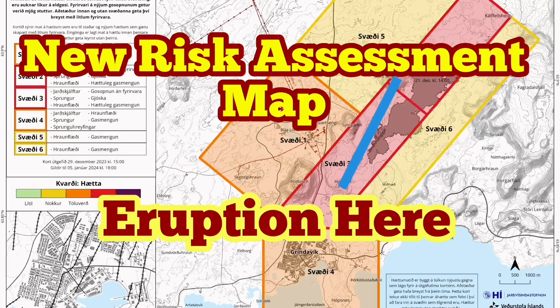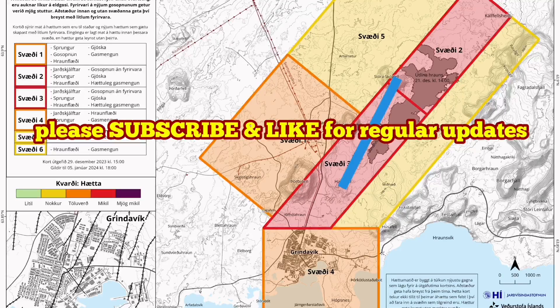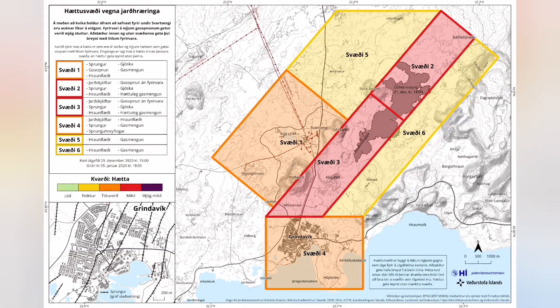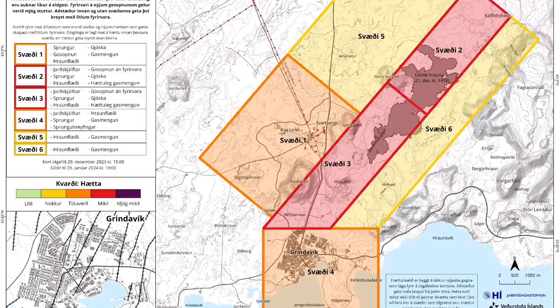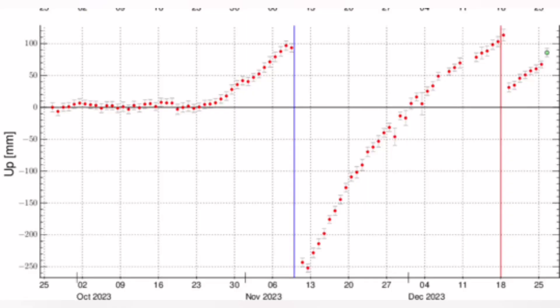The new risk assessment map for the eruption sites of Grindavik and north of it to the Schwarzenegger is released now. It has not much changed. The risk of eruption is high, and it's quite possible that we have the eruption in an area between the Hagofeld and the Stora-Skogofeld. This map practically shows that the land rise due to the accumulation of magma in the Earth is continuing.